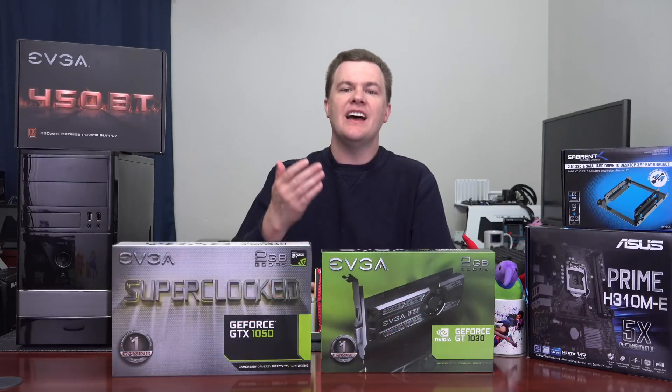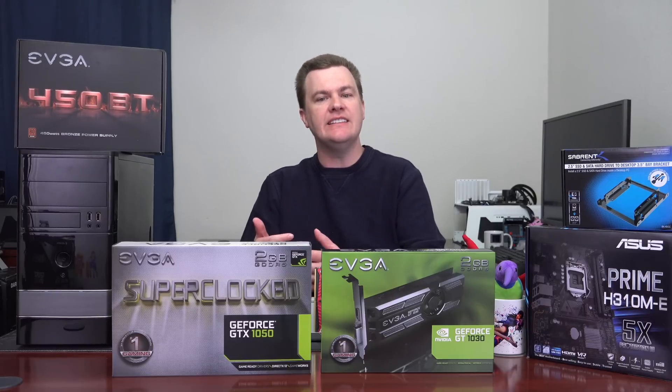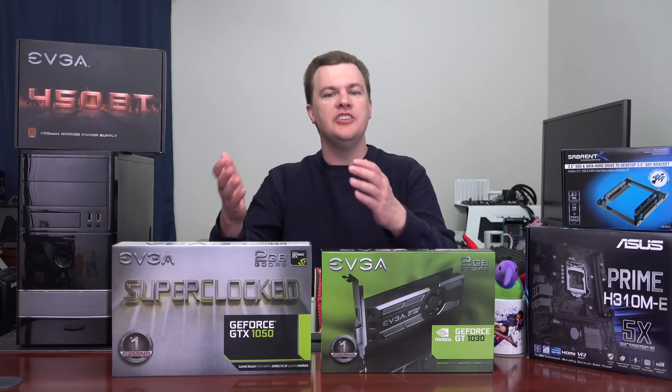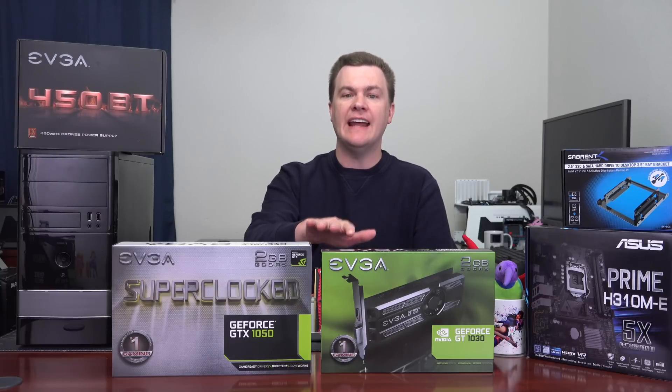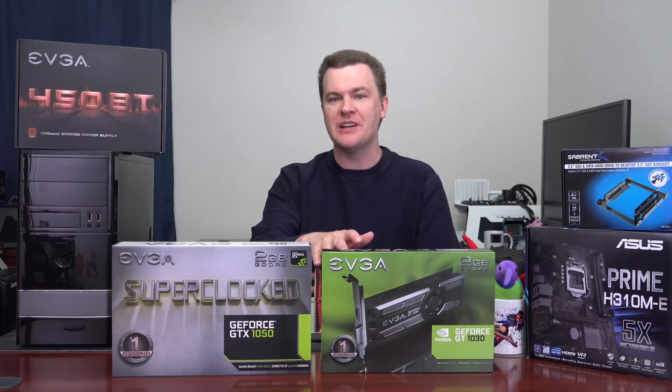Want some Overwatch fun? Want some League? This will actually do that quite well. As nice as this CPU is, the reality is the integrated graphics are pretty poor. If you really want decent frame rates, high details, and 1080p gaming, you're going to want to put a graphics card in here. The nice thing is you can start out with the CPU and add a graphics card later, perhaps when prices drop a little bit.